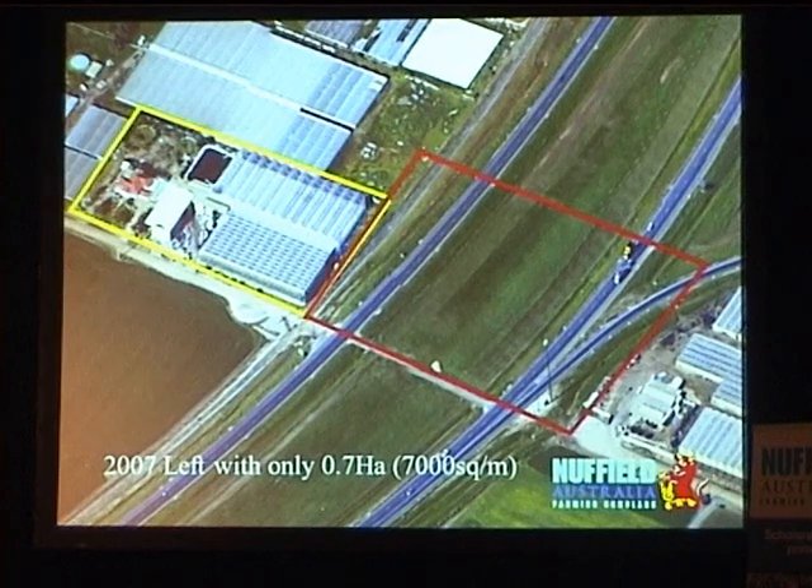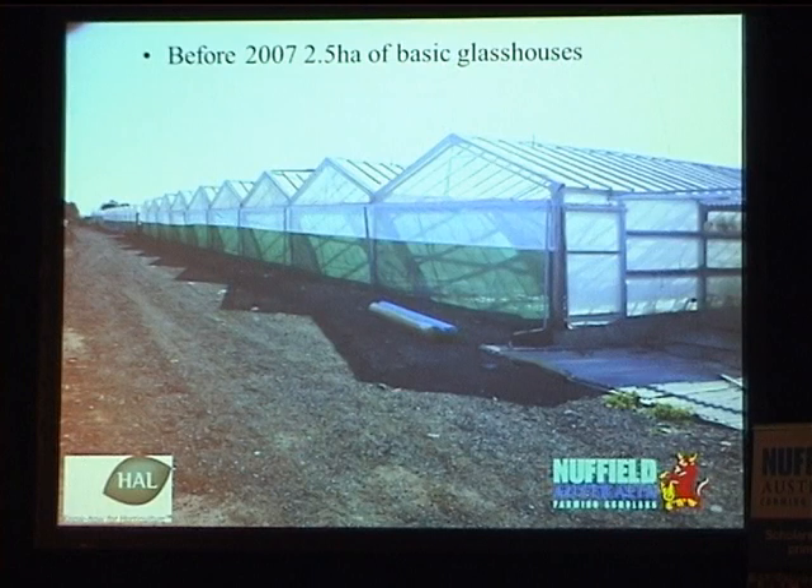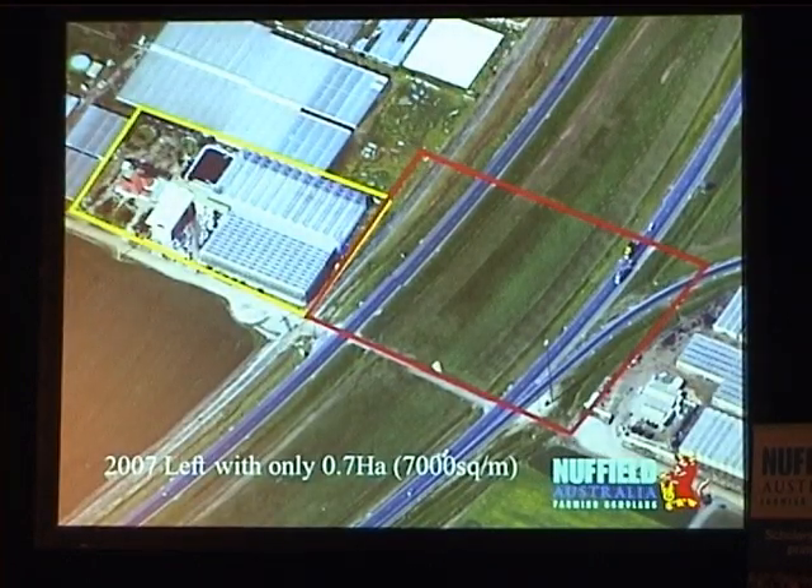Before 2007, we had 2.5 hectares of these basic glasshouses. In 2007, the government decided to build a nice fancy highway straight through our property. That left us with a very big problem: 7,000 square meters is not enough to sustain a family in the soil.